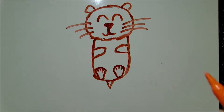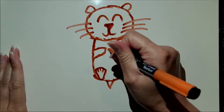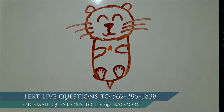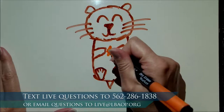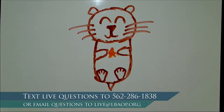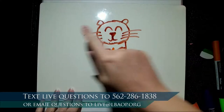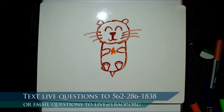I'm going to give my otter a little sea star snack to eat. And again, my friends, if you have any questions, you are welcome to text those questions in. The number is 562-286-1838. You're welcome to text any questions in if you're curious about anything.